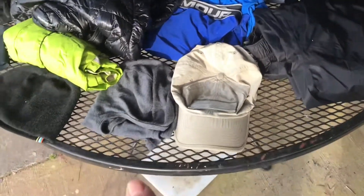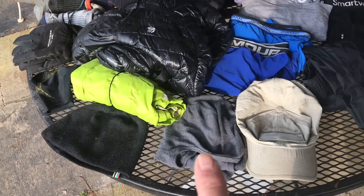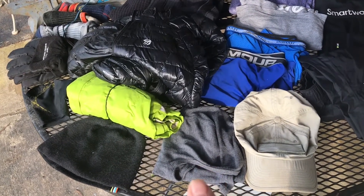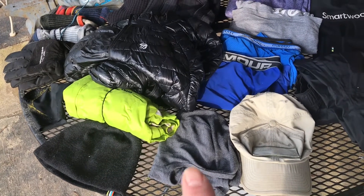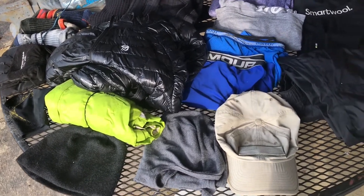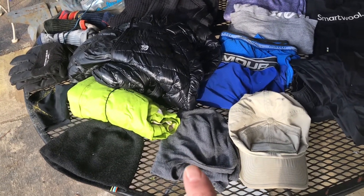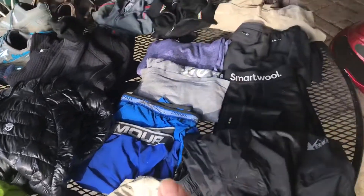For headwear, I've got a Smartwool beanie — Smartwool, Merino wool. And a Smartwool balaclava that goes over my face and pulls up. I'm kind of substituting that for a buff — I usually wear a buff. I'll keep the balaclava as long as it's cool, then I'll probably switch it out with a buff later.